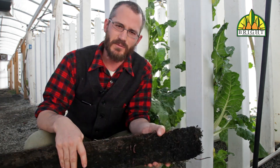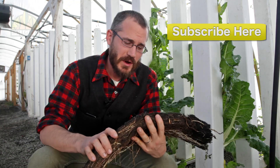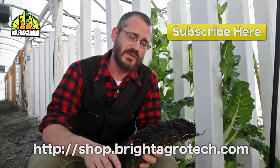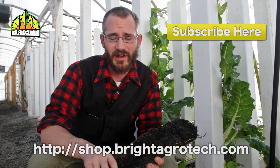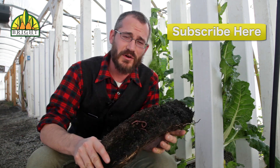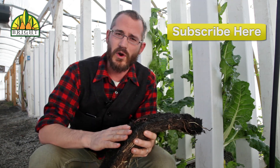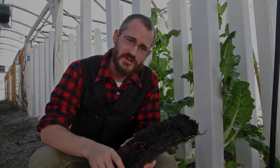So do yourself a favor and add red worms to your system. Thanks so much for watching our videos. If you're interested in zip grow towers or media, check out our online store at shop.brightagrotech.com. And also check out the vertical food blog — we'll be talking in a lot more detail about this media, red worms, and how all of this works together. Thanks so much for watching.